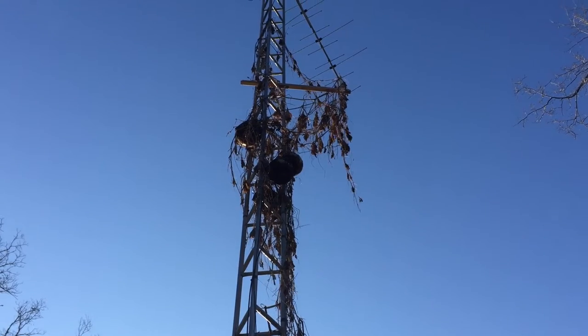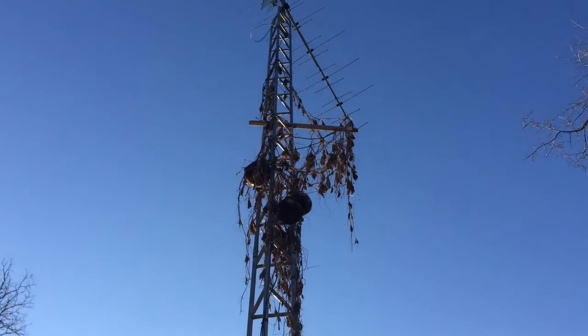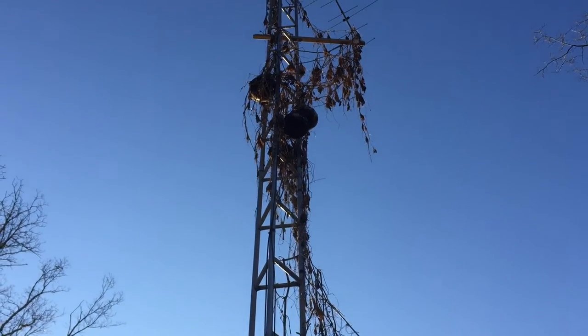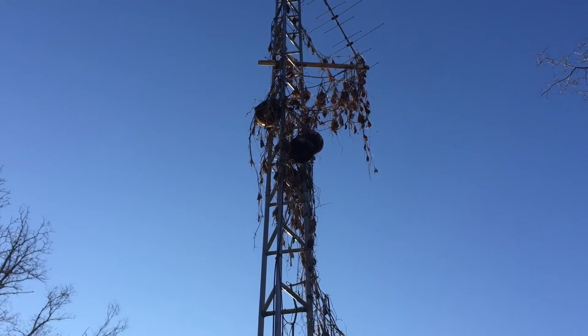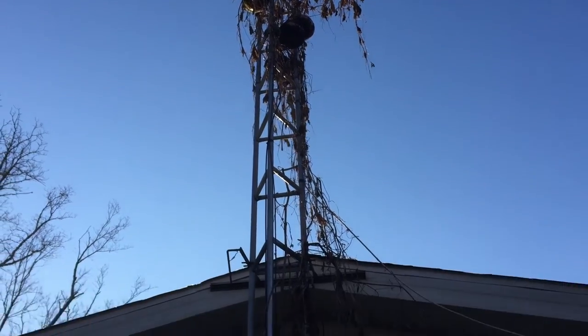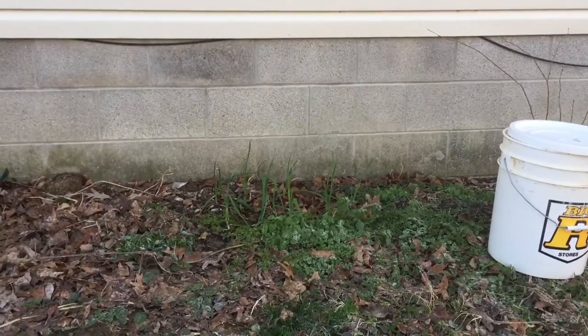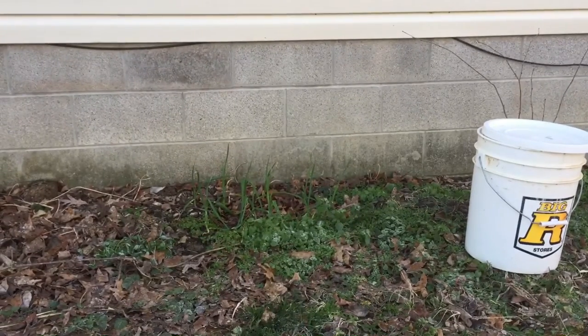The trouble with birdhouse gourds is they take off and go 30 feet from where the seed sprouts up. So I ran them up an old TV antenna and they are up there now. The vine has died off and they're drying, so it's doubling as a support system and a place for them to dry. I'll take them down at some point and we'll do an episode on turning those into a birdhouse for purple martins.